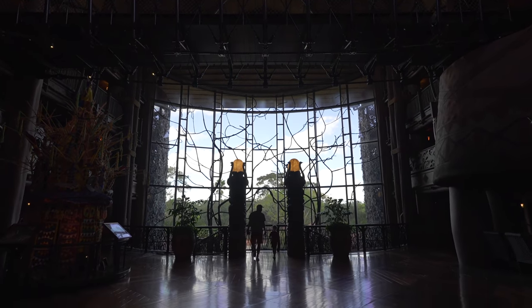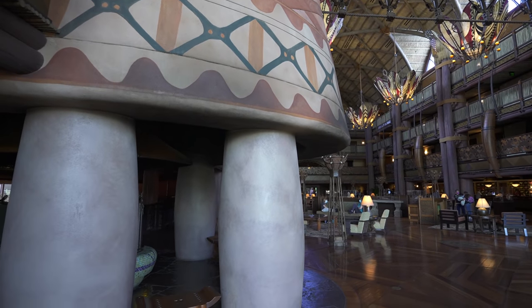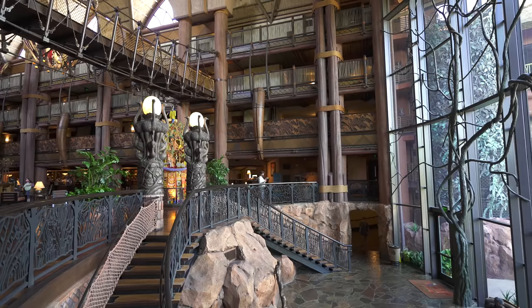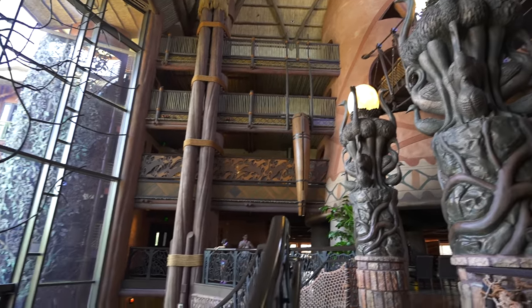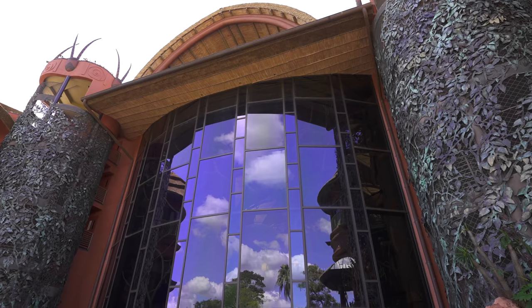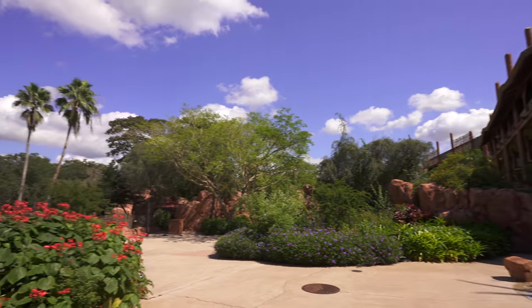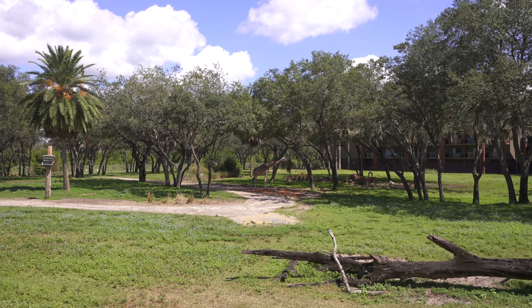But I feel like to do that is to miss the best part. Because as amazing as the African theming is, it's not called the African Kingdom Lodge — it's called the Animal Kingdom Lodge. And they don't call it that for nothing. Just outside the back doors of the lobby is the far and away best part of the whole Animal Kingdom Lodge experience: the live animals themselves.